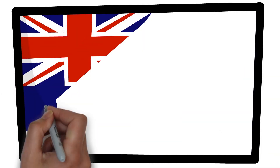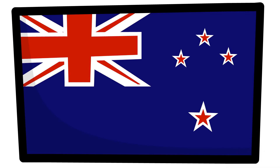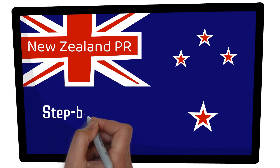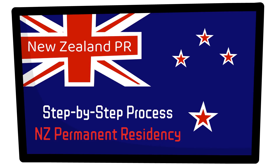Hello everyone, hope you're doing good. Since a long time many of you were saying that I should make videos on New Zealand PR, so here is that video. In this video we'll discuss the step-by-step process to apply the New Zealand PR and we'll also discuss the timelines. So if you want to immigrate to New Zealand and settle there, this video is for you.